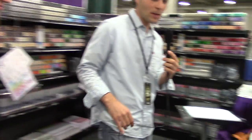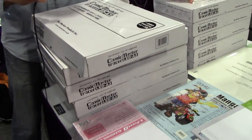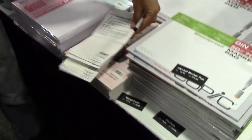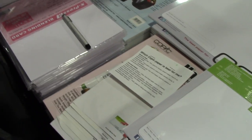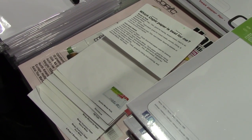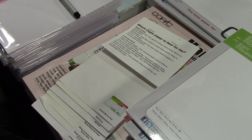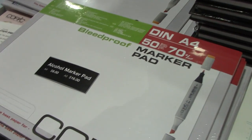Now let's talk about paper. There are a lot of different papers available when doing marker renderings, and you need a paper appropriate for your rendering style and desired output. The alcohol marker pad is a very thin, transparent paper that's ideal for quick sketches and renderings.